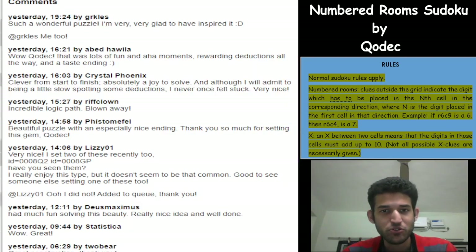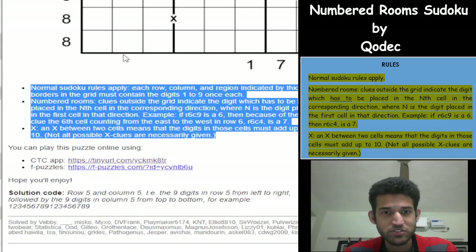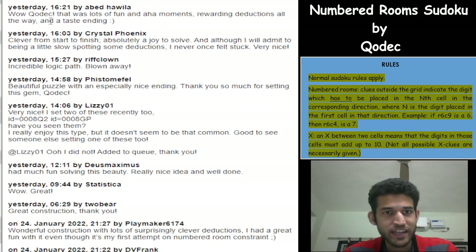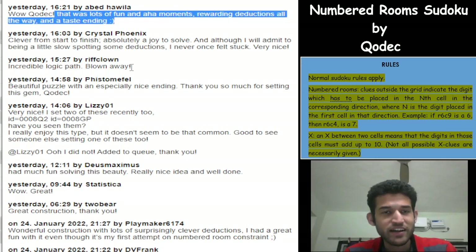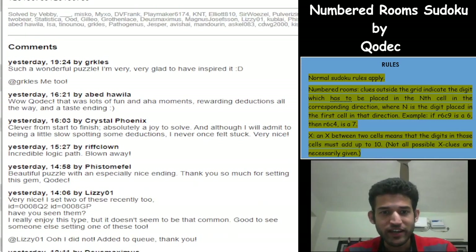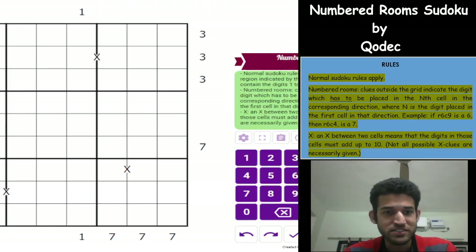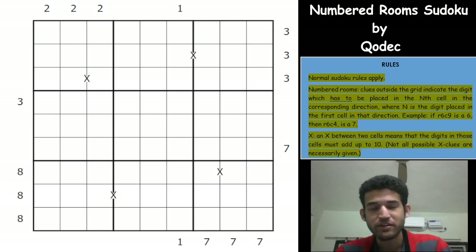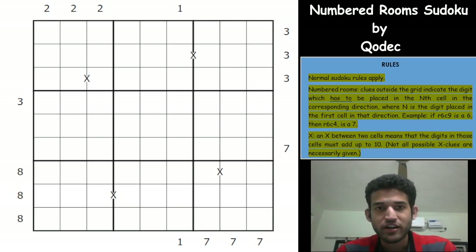I'll show you some of the comments on the LMD page where this was posted. The first comment is by GRKLES, an author whose Sudoku we have made a video on in the past. He said it's a wonderful puzzle and he's very glad to have inspired it. The second comment mentions lots of fun and aha moments, rewarding deductions all the way and a great ending. Another feedback calls it a brilliant puzzle with an especially loved ending. I tried this Sudoku and found it exactly as described — it's such a beautiful puzzle. I thank the author Kodak for allowing us to make a video on it.